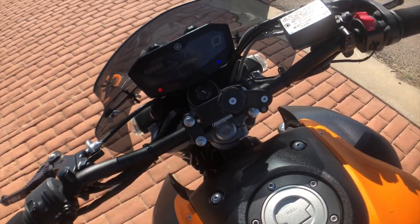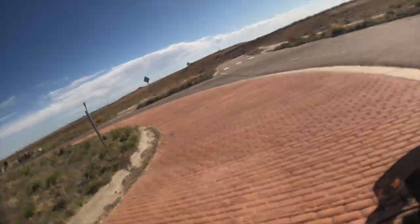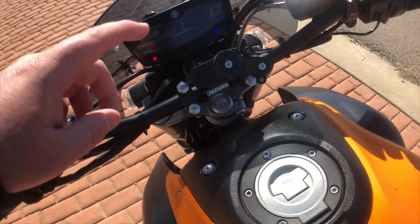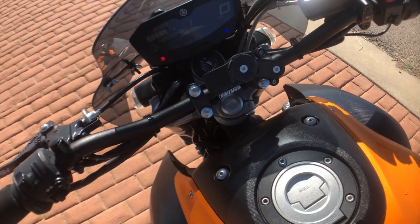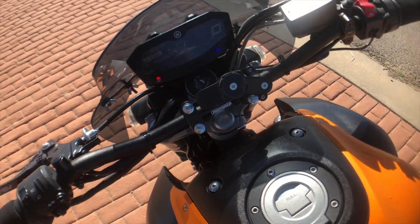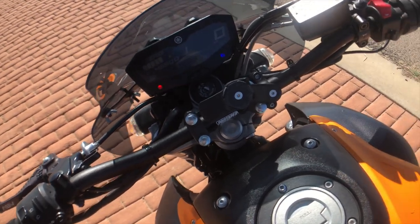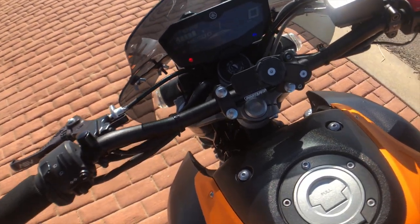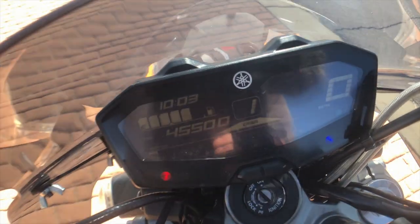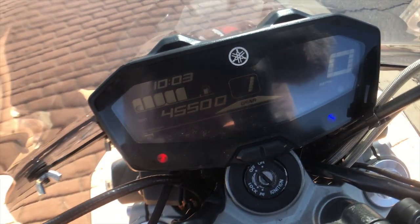Next I got my Quad Lock mounting system, which I'm using to hold my cell phone as my primary camera. These guys were nice enough to send me one so I could do a product review, but if they didn't, I still would purchase their stuff because their phone mounting system is phenomenal — super easy. The next one I did is the LCD flip.